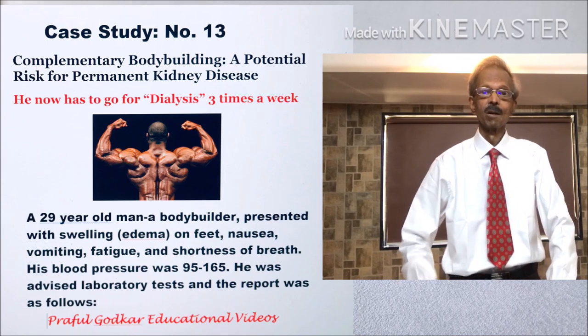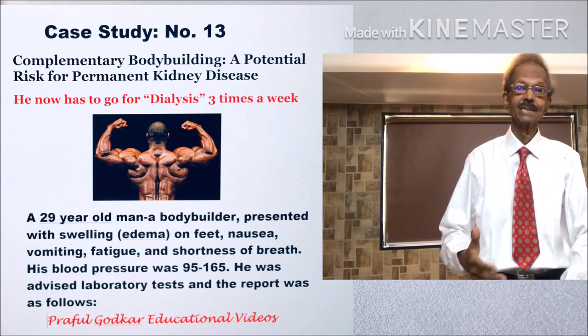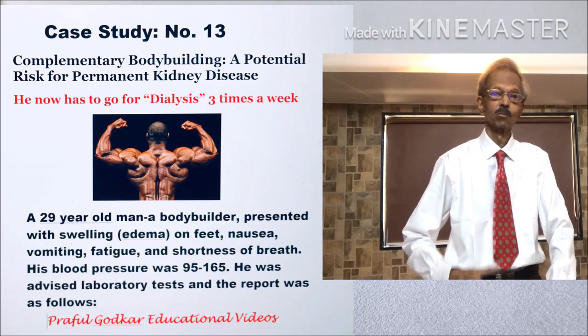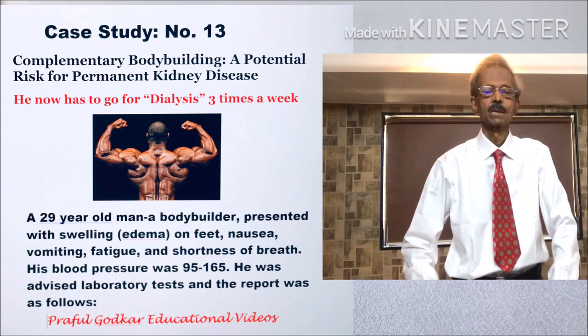A 29-year-old man, a bodybuilder, presented with swelling on feet, nausea, vomiting, fatigue, and shortness of breath. His blood pressure was increased — it was 165/95.